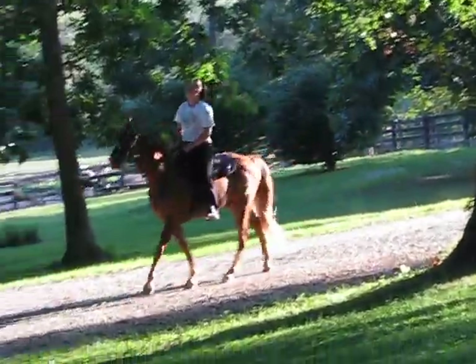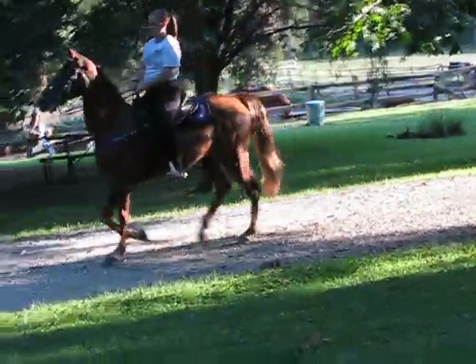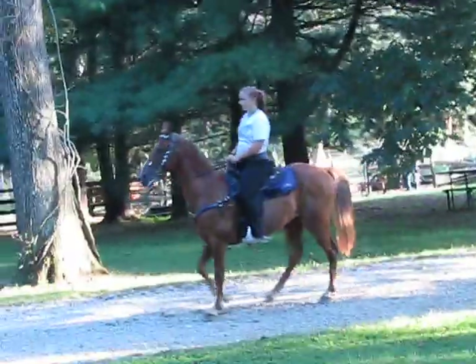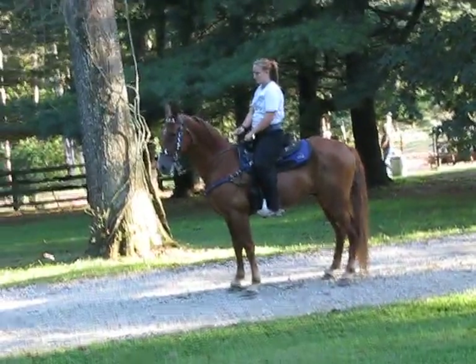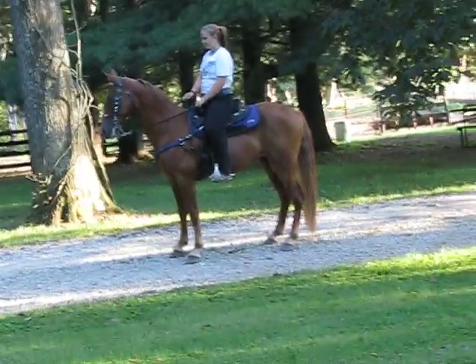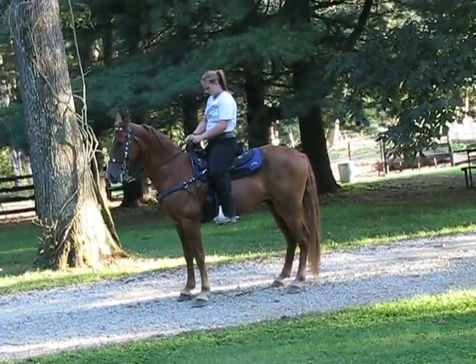Again, this is Charm. He would make a beautiful horse for a young girl. He has had show experience in local fun shows, and he's been trail ridden everywhere. He's eight years old and he is a sweet, sweet boy.